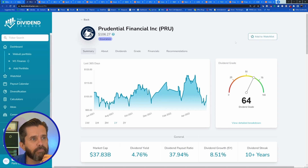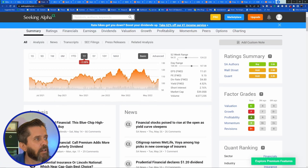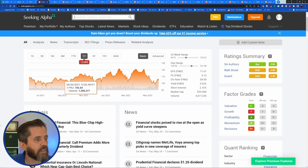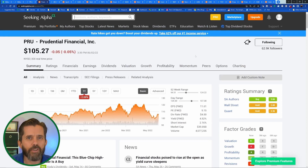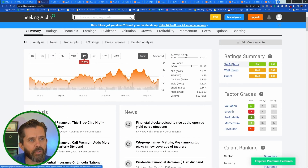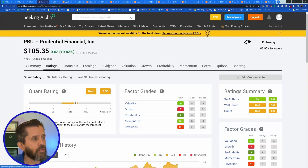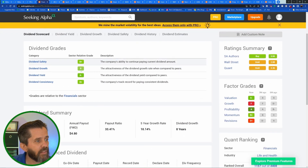I only had three shares of Prudential, so I sold those three to get enough money to reach 100 shares of another position — one listed as a strong buy on Seeking Alpha. On Seeking Alpha, Prudential's quant rating says hold, Wall Street says hold, and the contributing authors say buy. They have a B-plus dividend safety, 4.56% yield, 33% payout ratio, 10% five-year growth rate, and they've been paying dividends for eight years. It's definitely one of the top ones for my watch list.